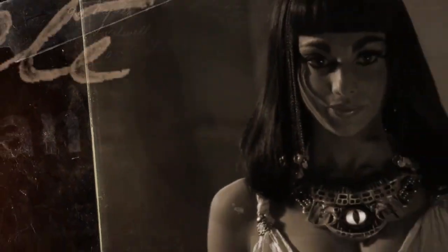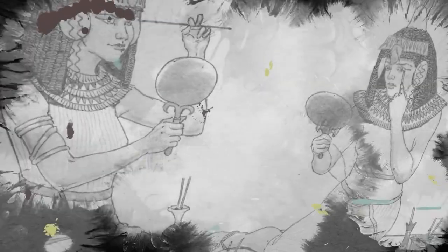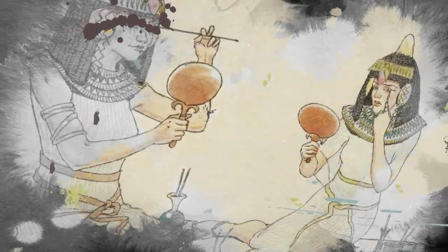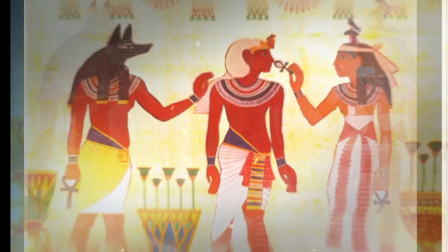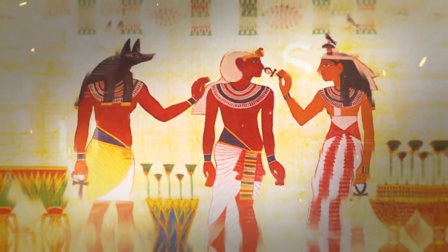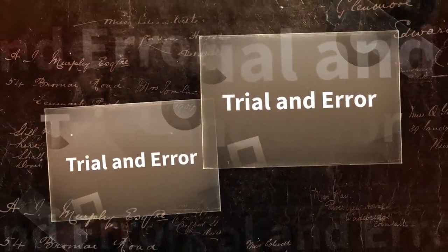It's amazing to think about how much effort ancient Egyptians put into their hygiene and appearance — taking daily baths and using a variety of hygiene products made from natural ingredients like minerals and animal fat. It's fascinating to see how they were able to create such intricate and effective cosmetic items using what was available to them. It must have taken a lot of trial and error to come up with the perfect combinations of ingredients.